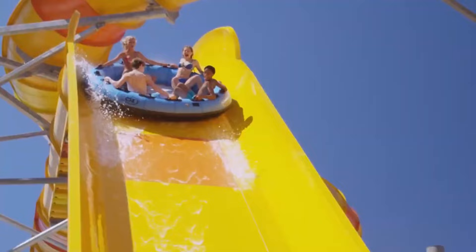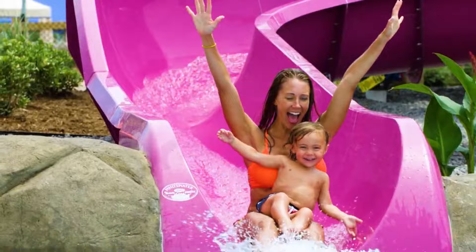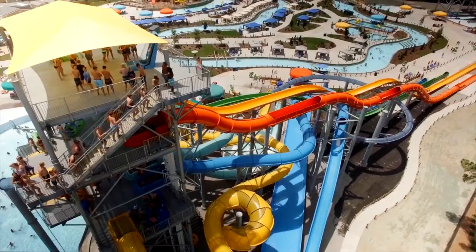For a great time in the water that is not on the beach, visitors should definitely make a visit to H2OBX Water Park. This classic water park has it all, from fast drop slides to a lazy river. Explore all that there is to see and do in this incredible water park.